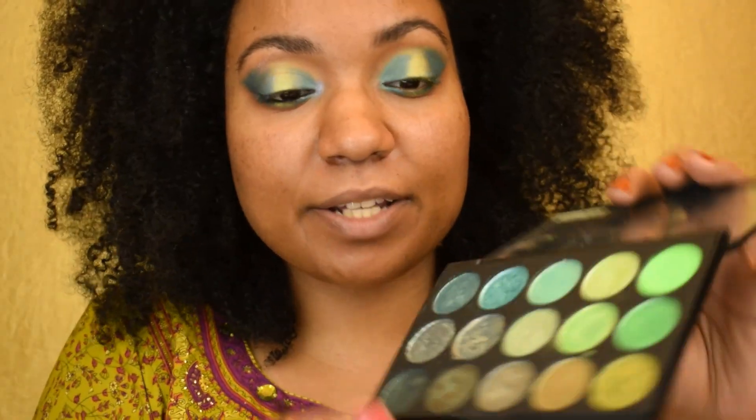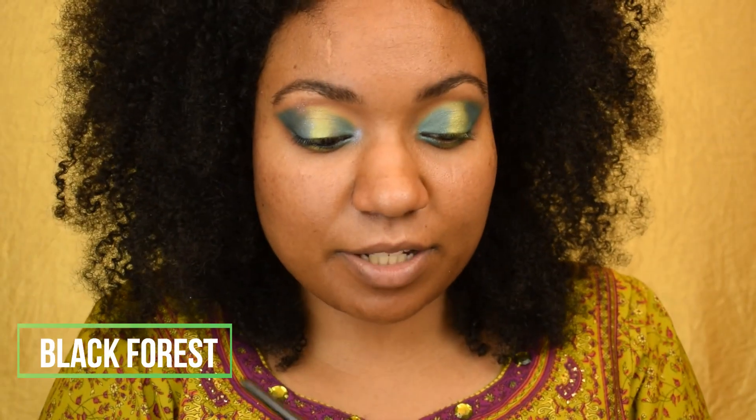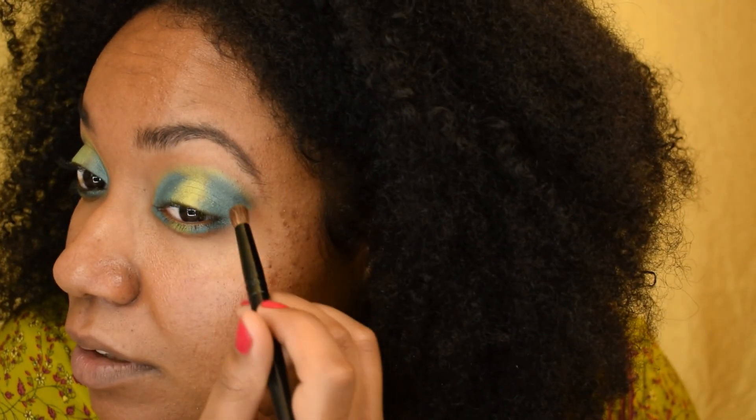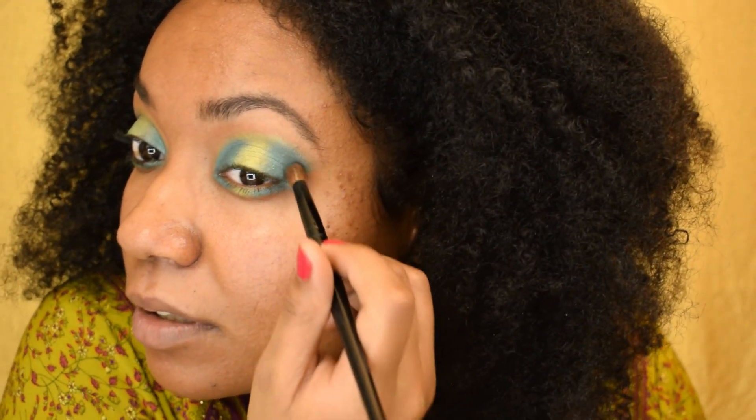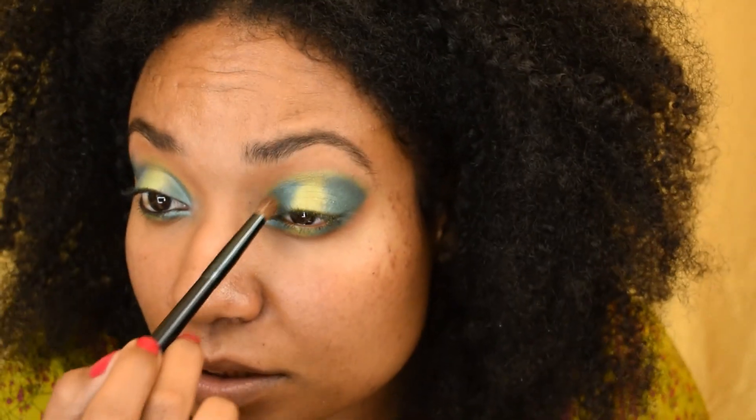Next I'm going to go back into my greens palette and I'm going to use this dark green right here, just to add a little bit more depth because Hailey's eyes are pretty smoky. So just on the outer V, I want to deepen it up a little bit — and put some on my inner V too, actually. Just a dab.